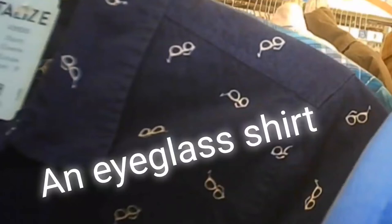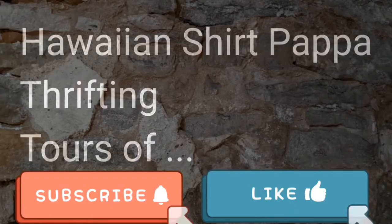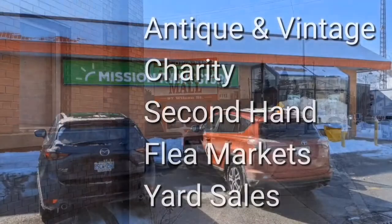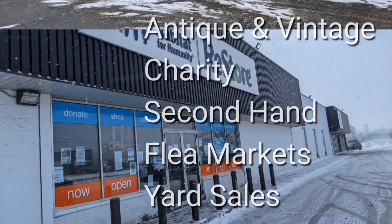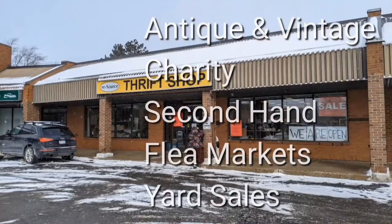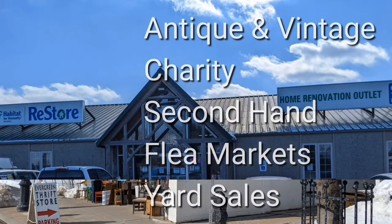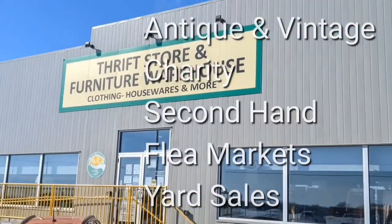Cool eyeglass shirt. I think I've seen the opposite of this one — a white with black eyeglasses in the past. Welcome, I'm Hawaiian Shirt Papa. Sometimes with others I visit a variety of antique, vintage and thrift shops within southern Ontario. Sometimes we don't get anything. Come tour with me vicariously.